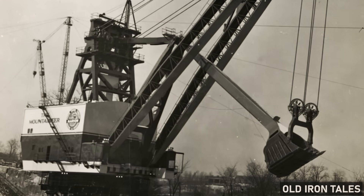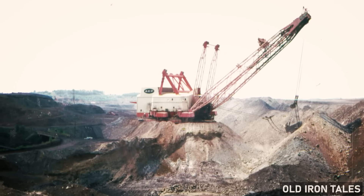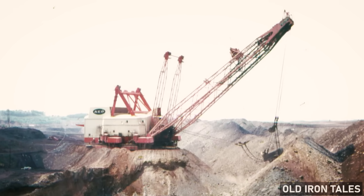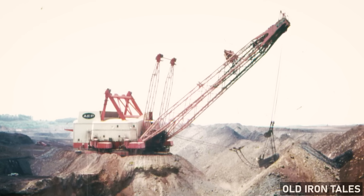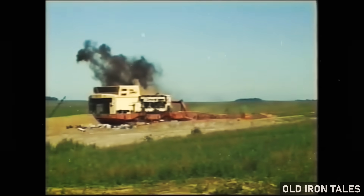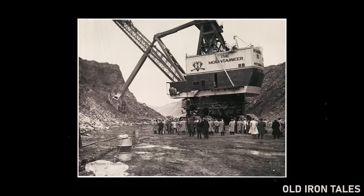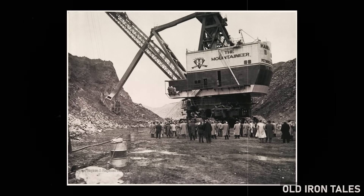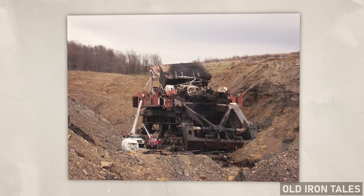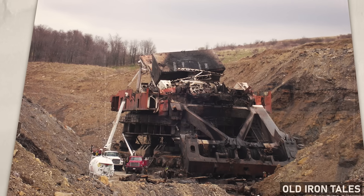This fate had already claimed countless massive shovels across the American coal regions. It would later claim even larger machines, including the famous Big Muskie in Ohio — the largest single-bucket digging machine ever built. That 13,000-ton behemoth was dismantled in 1999, its bucket the only piece preserved. The Mountaineer in West Virginia met a similar end. Silver Spade, Gem of Egypt, and dozens of other giant shovels that had reshaped the landscape of the American coal industry all eventually fell to the scrapper's torch.